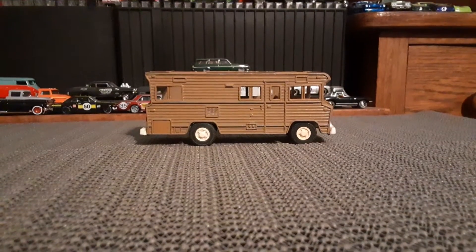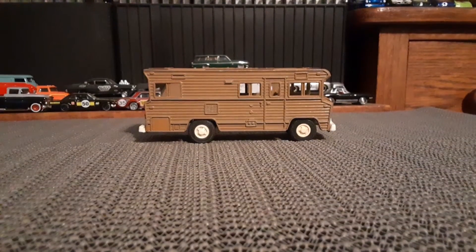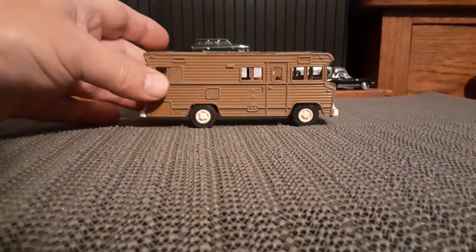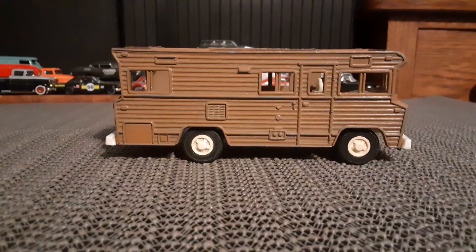Hello again Toy Car Collectors. This is one of my recent scores. It's a Tootsie Toy Camper. It's an old one — not sure if it's 60s or 70s.